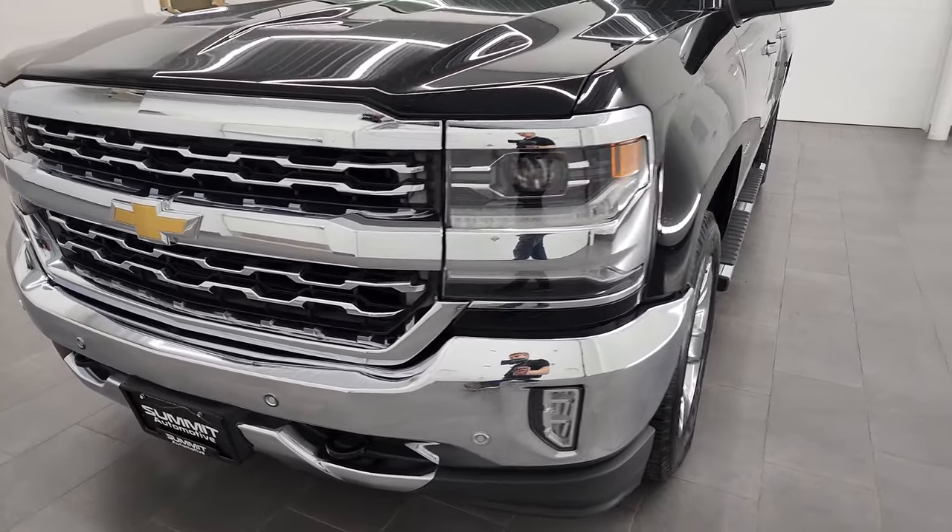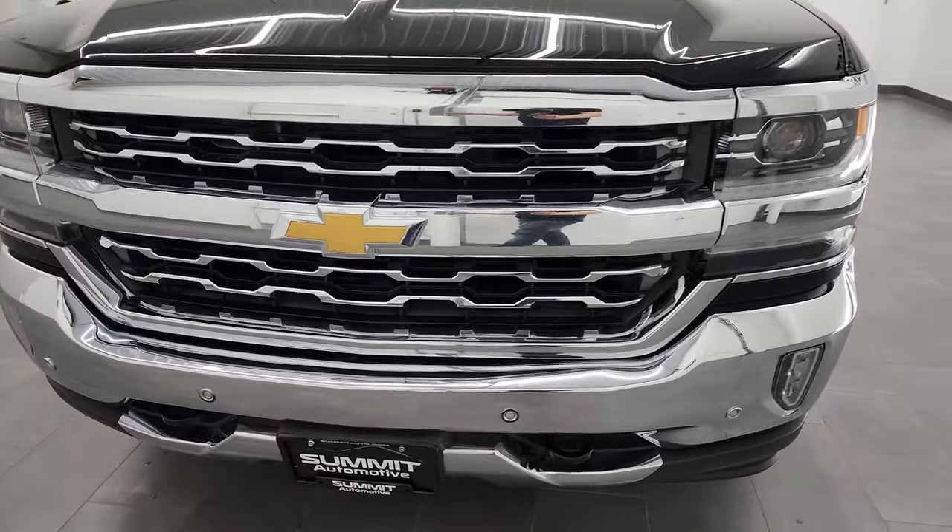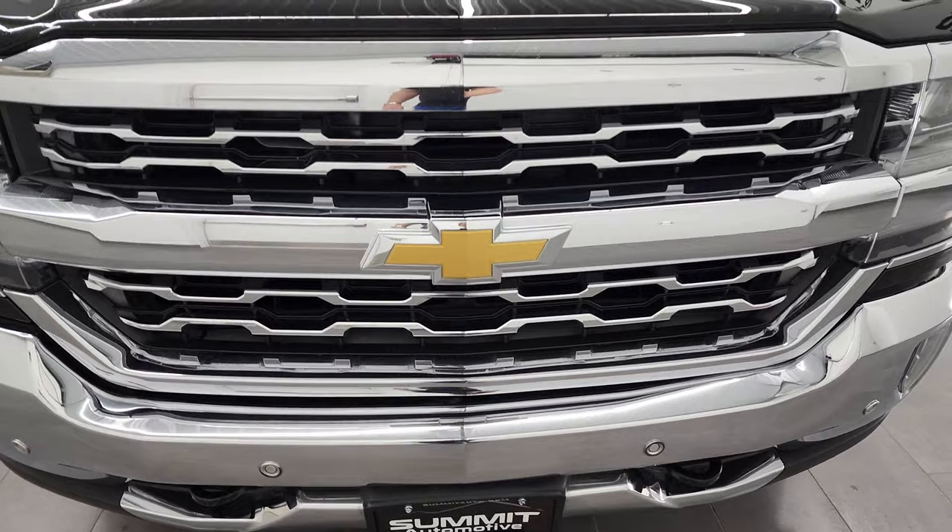We're going to go all the way around in this video — inside, underneath, start it up, and take a look under the hood as well.